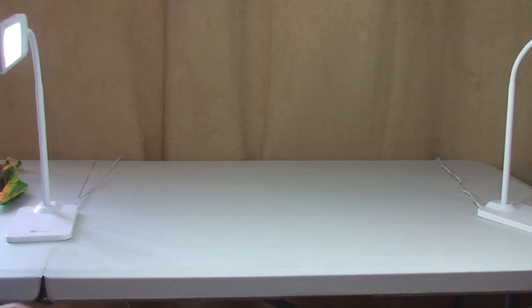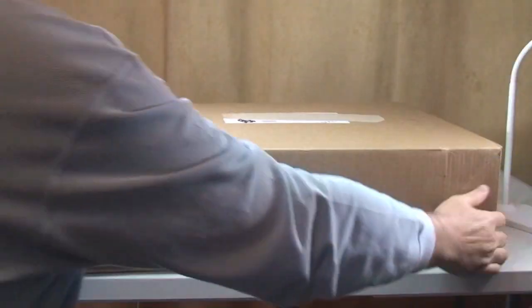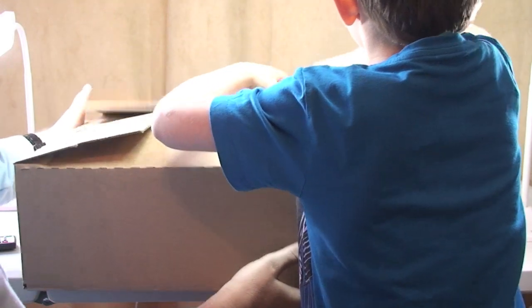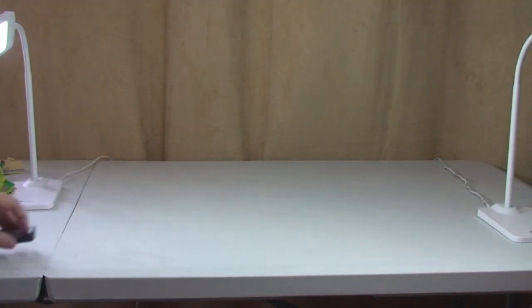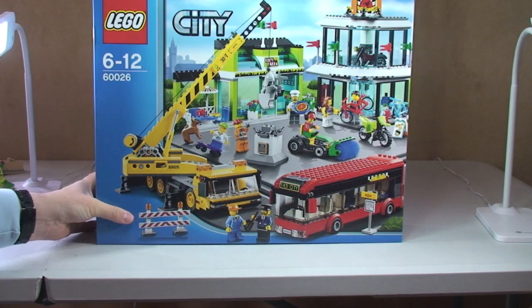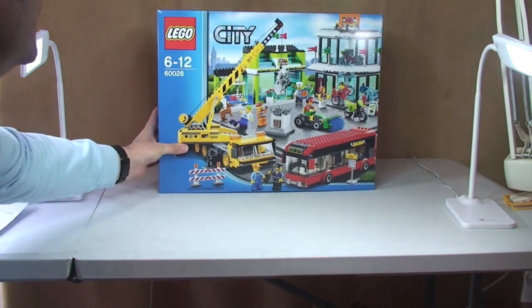Okay Ethan, let's have a look at the first box. This is a big box — let's get the lid off and see what's inside. We have set 60026, the Town Square. Awesome! Really pleased to have got that.